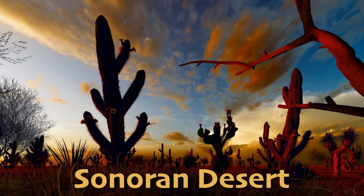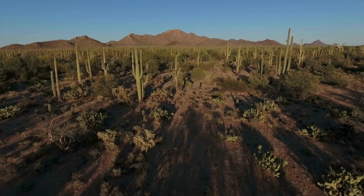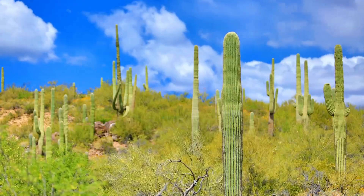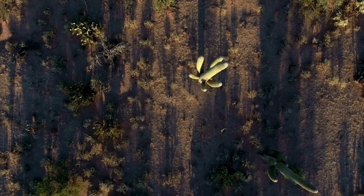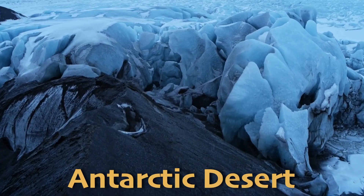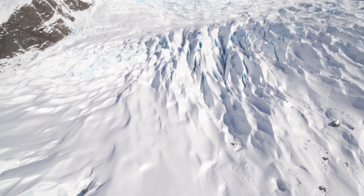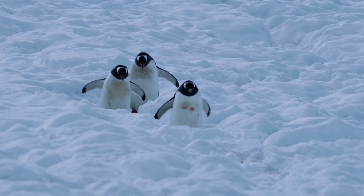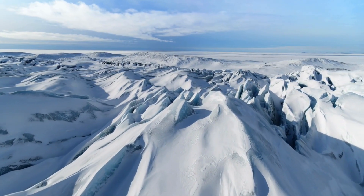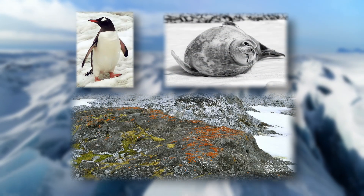The Sonoran Desert in the southwestern United States and northwestern Mexico is known for its stunning landscapes and diverse plant and animal life. This desert is home to the iconic saguaro cactus, which can live for over 150 years, and supports wildlife including roadrunners, coyotes, and gila monsters. The Antarctic Desert is the largest cold desert, covering the continent of Antarctica — that's right, Antarctica is a desert. This desert is incredibly cold and dry, with ice and snow making up most of its landscape, and is home to hardy species like penguins, seals, and various types of algae and lichens.